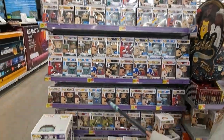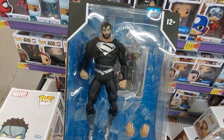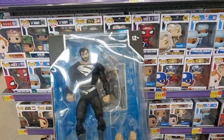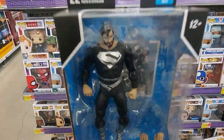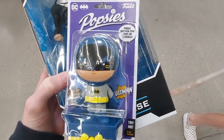I did find this Superman McFarlane, so that is really cool. Watch for a Monday McFarlane video of that. I also caved and got one of these Popsies — Batman Popsies as well.